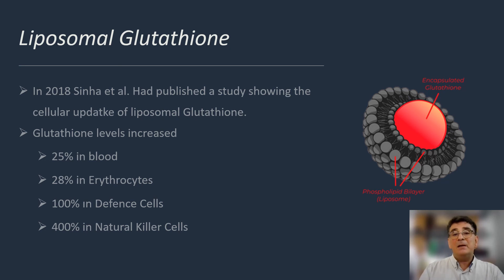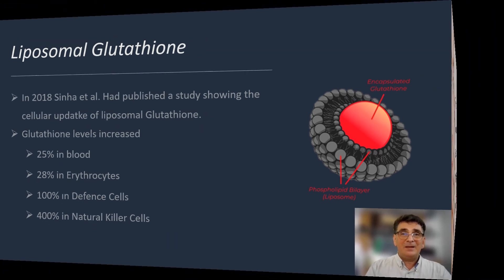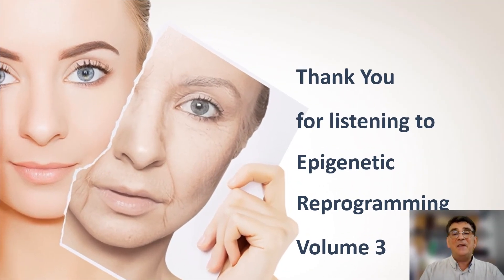Both liposomal quercetin and liposomal glutathione have major roles in preventing premature aging. Thank you for listening to Epigenetic Reprogramming Volume 3, and we hope to meet you in our next session. Bye-bye!